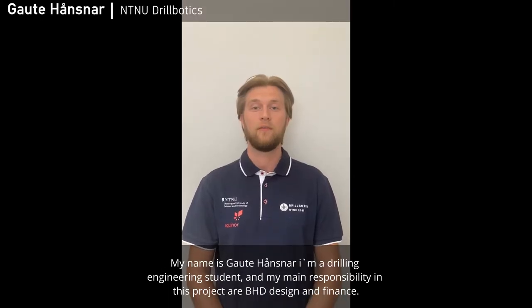My name is Bendikta Jarsdal. I am a drilling engineering student, and my main responsibility is the mechanical and hydraulic design. My name is Gaute Hansenar. I'm a drilling engineering student, and my main responsibilities in this project are BHA design and finance.